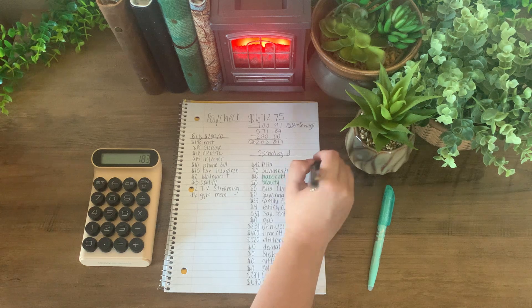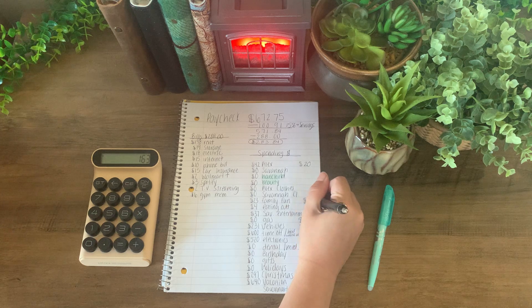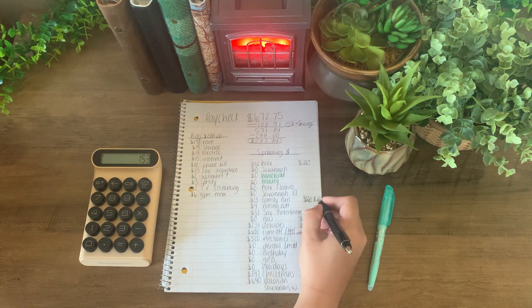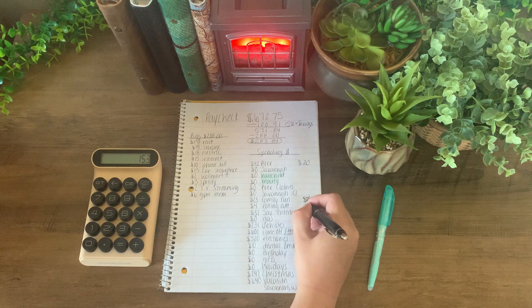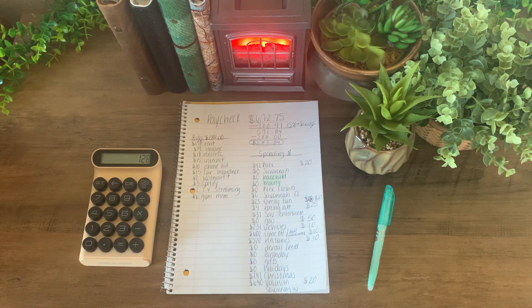I'm going to give myself $20 for spending money — I currently have $42. I am going to add $10 into family fun, so I'm at $153 right now. Family fun currently has $23; I am saving up for a haunted house pass for myself and my daughter. Eating out, I will be adding $25, and eating out has $4 left over. Now I currently have only $128 to work with.